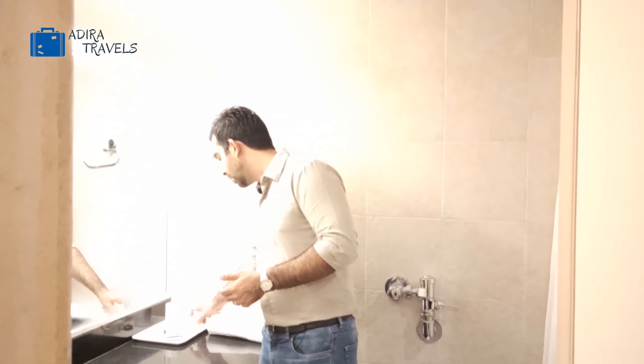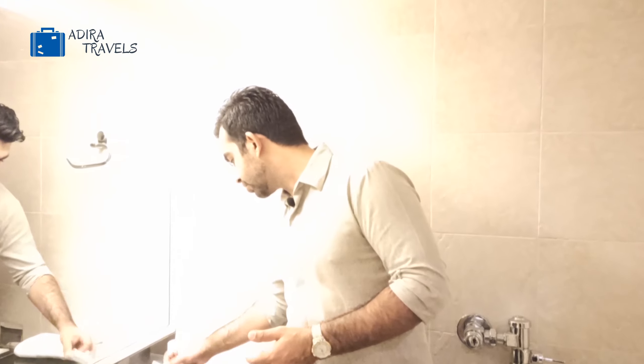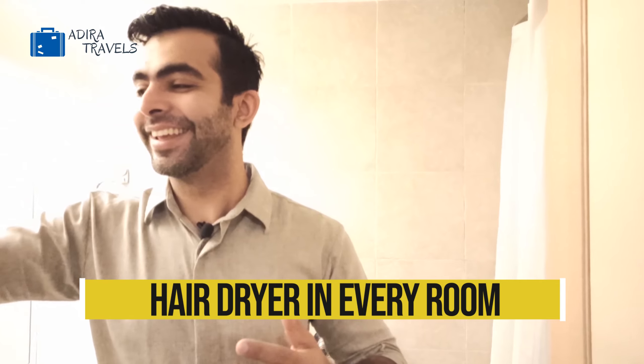The suite room is very family friendly — you can fit at least four people: two on the bed and two on the sofa cum bed. Now we are in the deluxe room. The deluxe room is a little special because it's slightly bigger than the standard room and it is road facing, so you'll get the beautiful Colaba road-facing view.